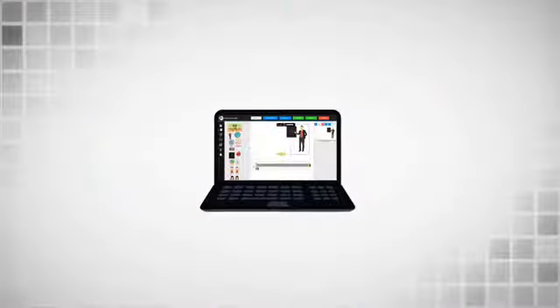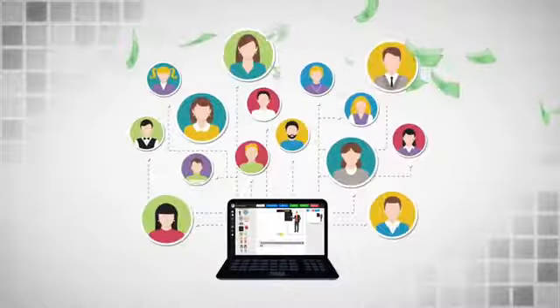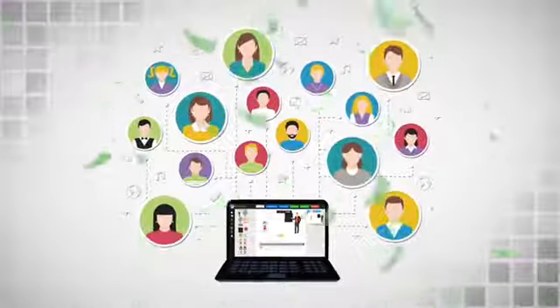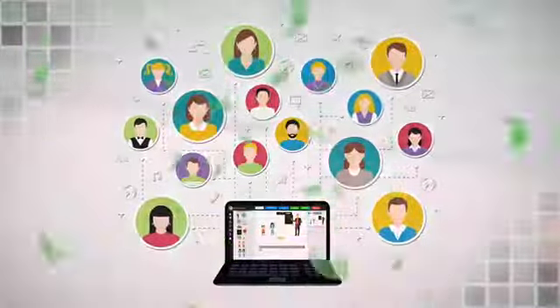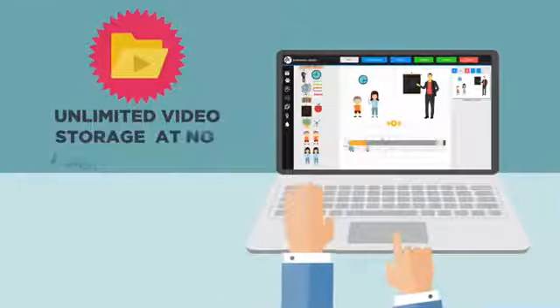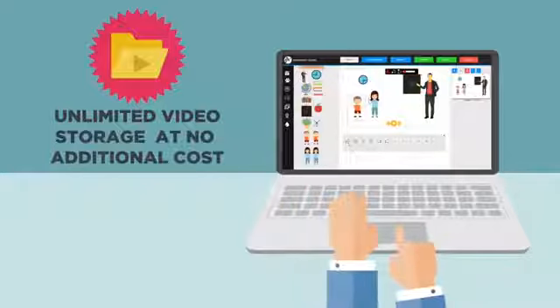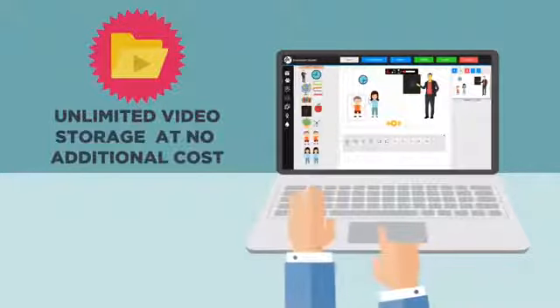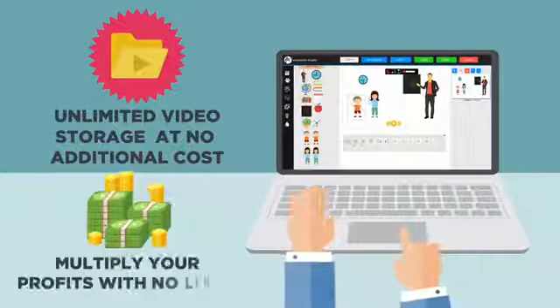We will reveal all the secret networks filled with millions of clients who are actively looking to pay hundreds of dollars for the same videos that you can create with Animation Studio. On top of all this, as a very special limited time bonus, we are giving you unlimited video storage at no additional cost so that you can work on unlimited video projects at the same time for all your clients to multiply your profits with no limits.